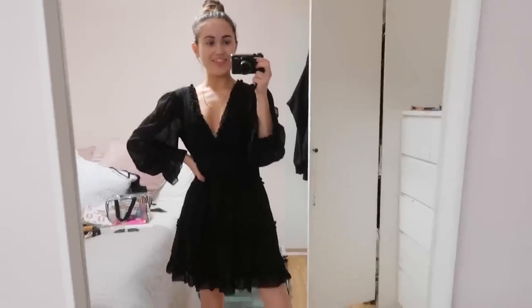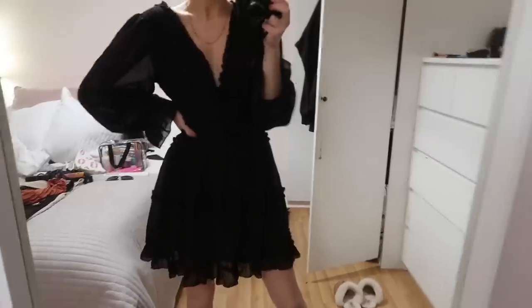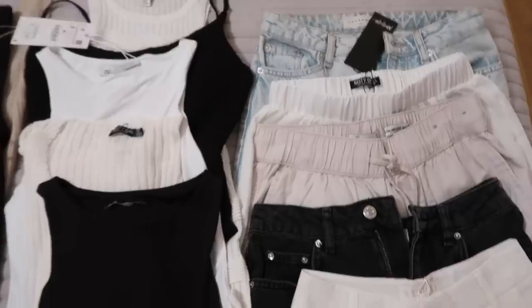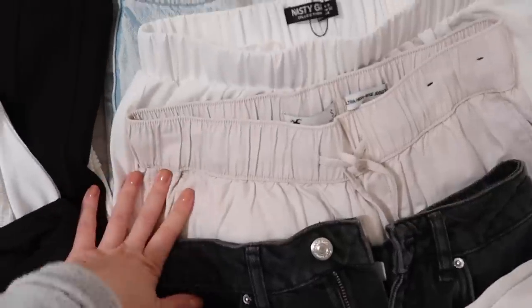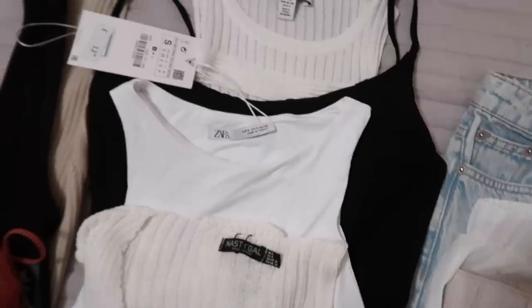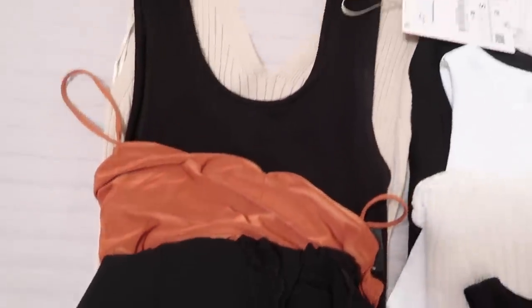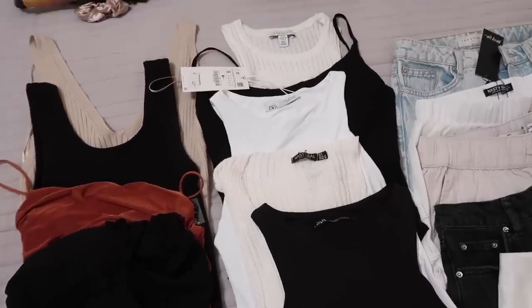I'm trying everything on — this NastyGal dress is so cute. I've lined up all my trousers and shorts: Meshki shorts, Topshop shorts, Harlot pants, white long trousers from NastyGal, Topshop mom jeans, loads of little bodysuits from Zara, Topshop, and Meshki, and then all my dresses. I'm only going for five days and I don't know why I'm packing so much, but I prefer to be safe than sorry.